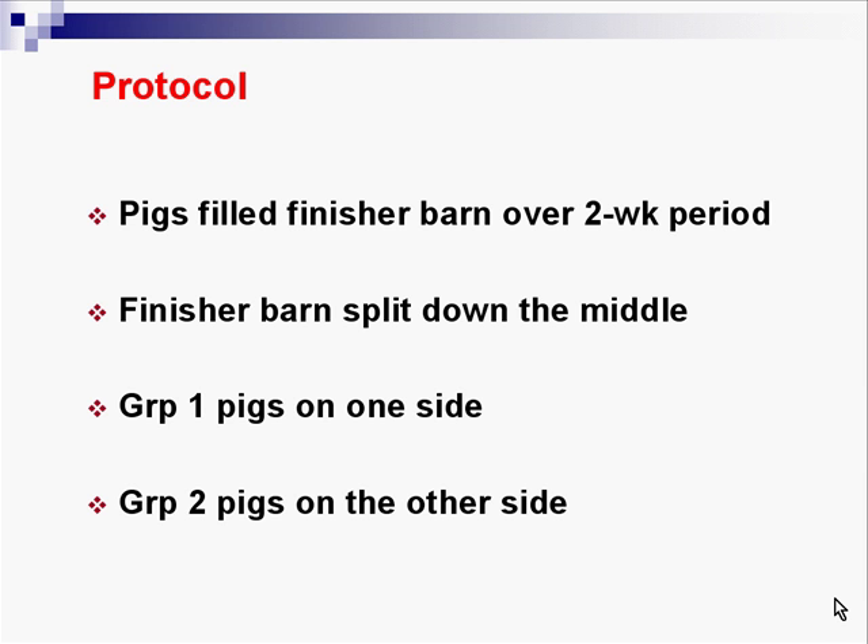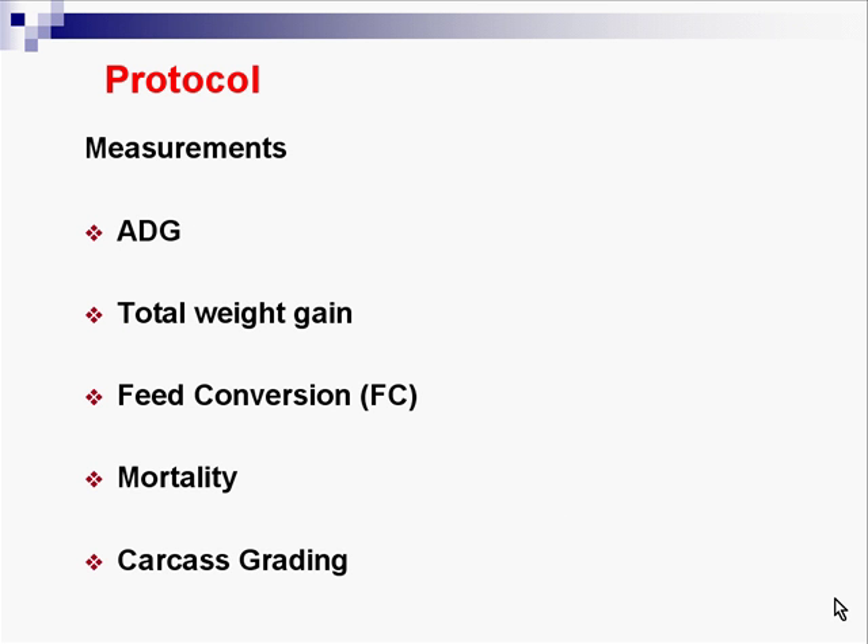The protocol: pigs fill the finishing barn — actually a wean-to-finish barn — over a two-week period. The barn is split down the middle, with Group 1 pigs on one side and Group 2 pigs on the other. Measurements included average daily gain, total weight, feed conversion, mortality, and they also had access to carcass grading.